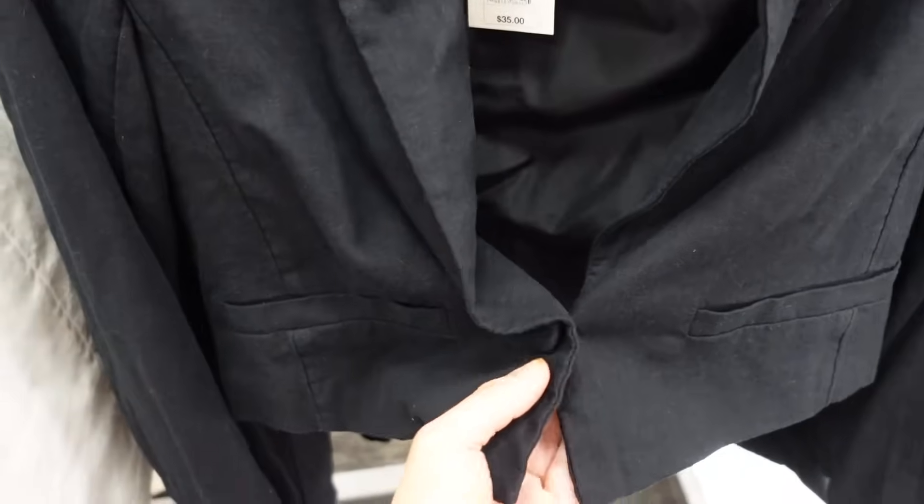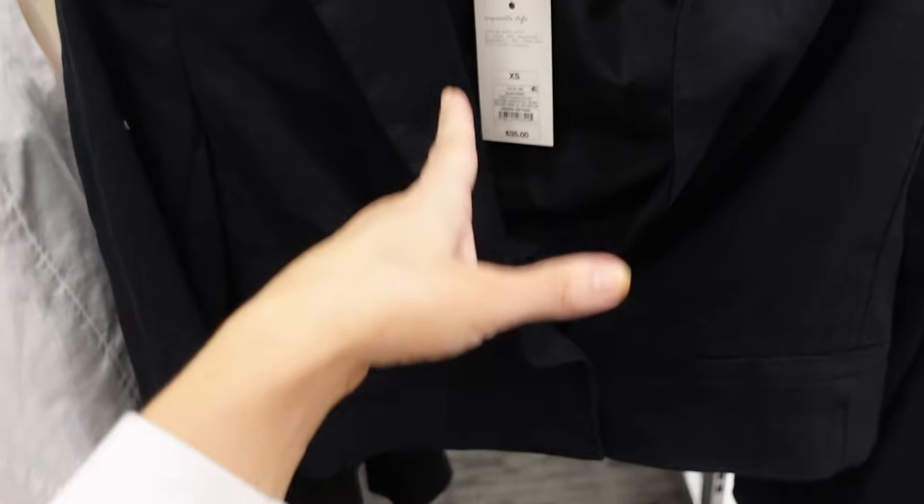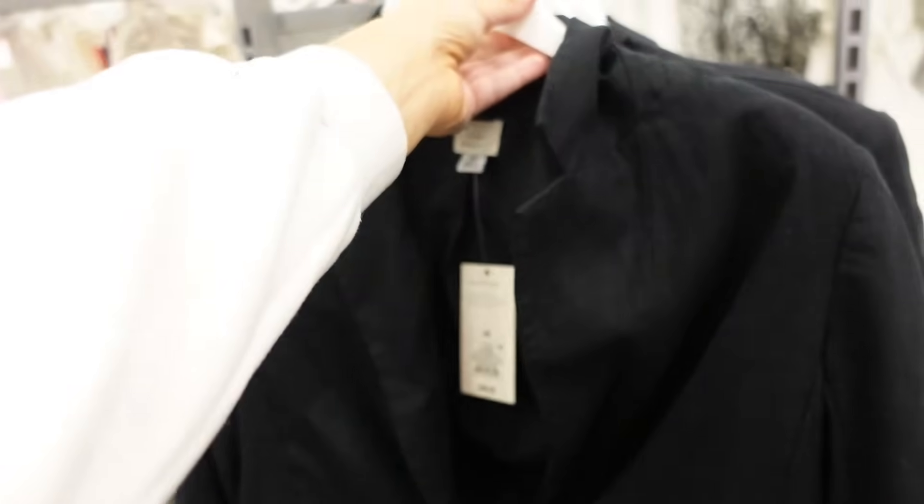New crop blazer from A New Day. This one has the smaller collar lapel, one fabric covered button, faux pockets, relaxed through the wrist, it is lined, and the seam fit through the back. And they're going to be $35.